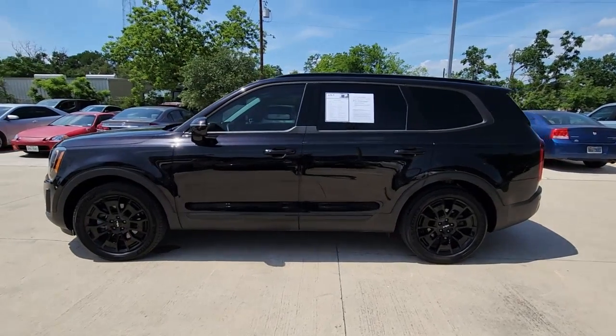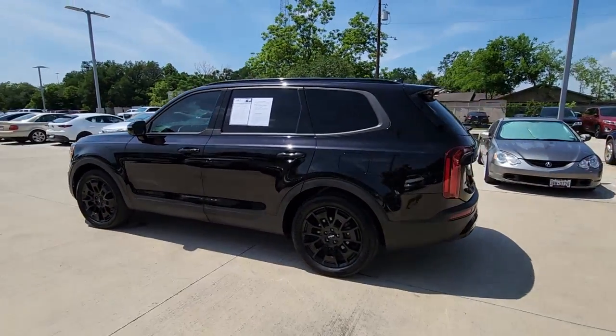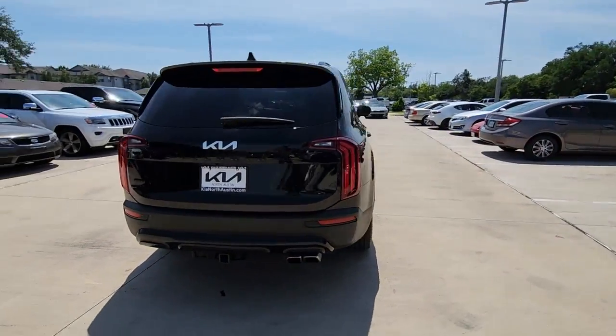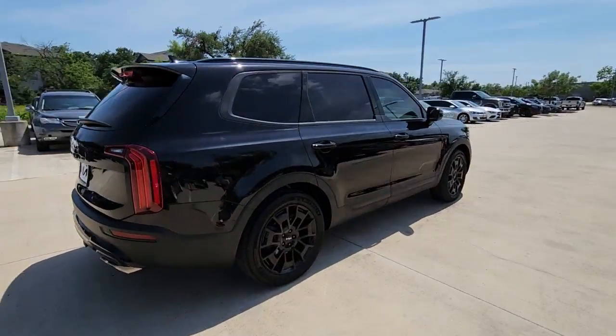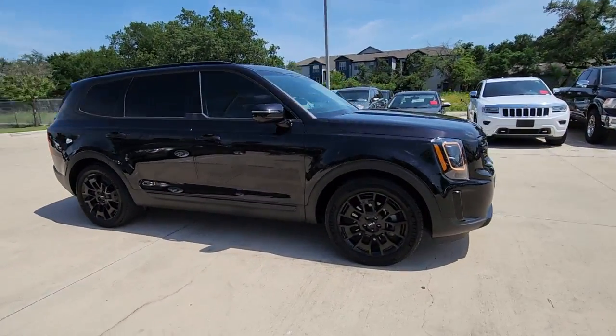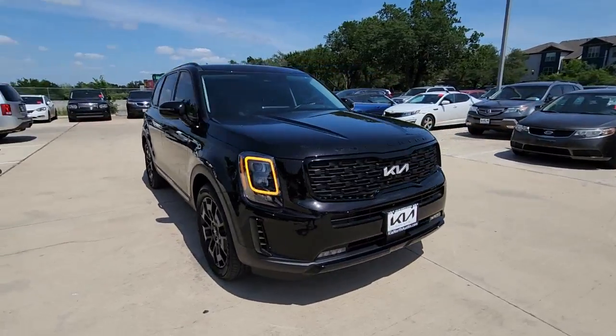Your next car could be the 2022 Kia Telluride. With less than 20,000 miles on the odometer, this vehicle stands out from the rest. This handsome and versatile Telluride is ready to help you explore your world in comfort and confidence.